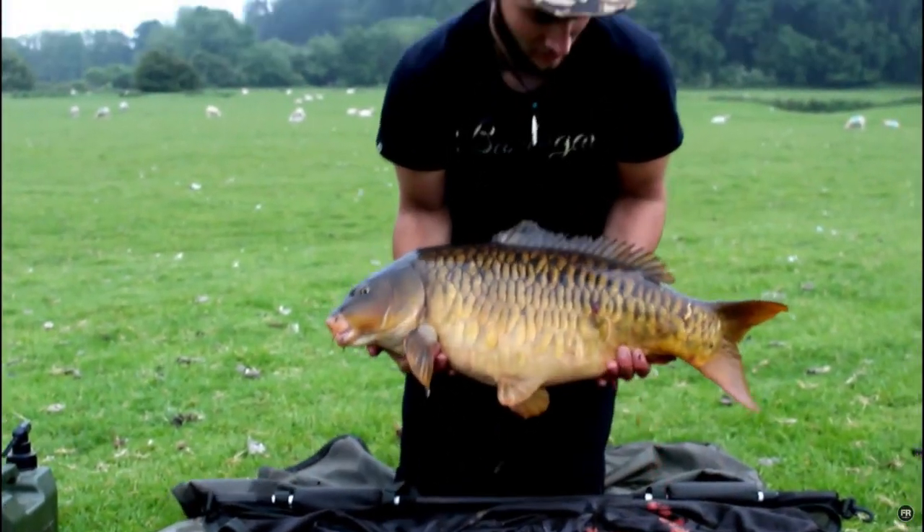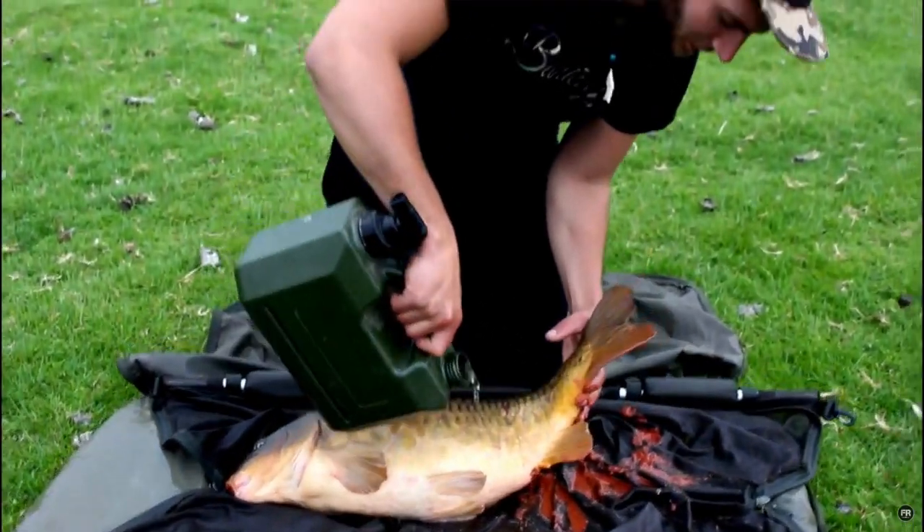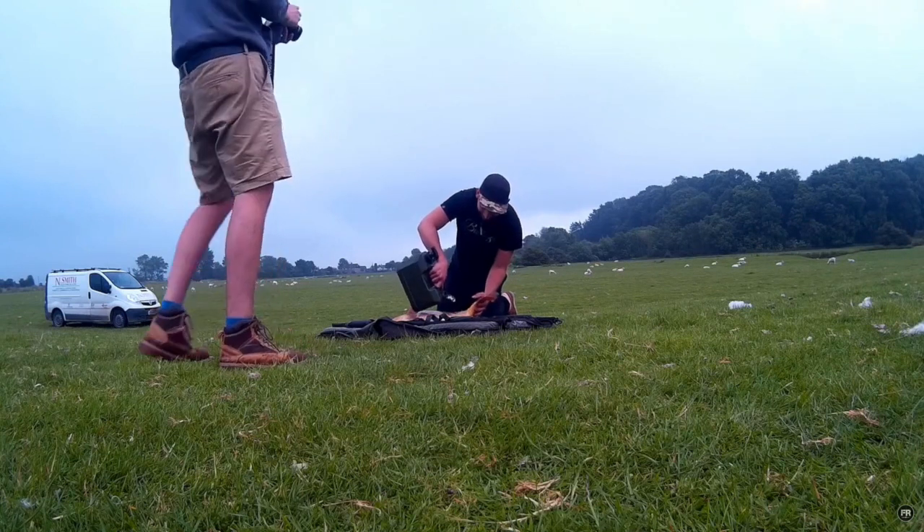I was absolutely blown away. It was ejecting all the boilie I'd been putting in — I remember it clearly, it projectiled on me and a mate as I lifted it out for the camera. We were laughing about that, but just what an epic fish and that is one that always sticks in my memory.